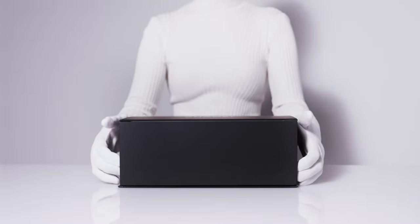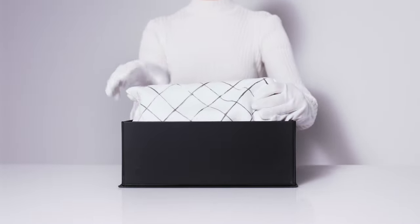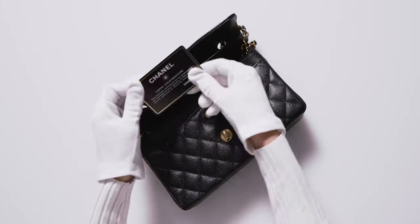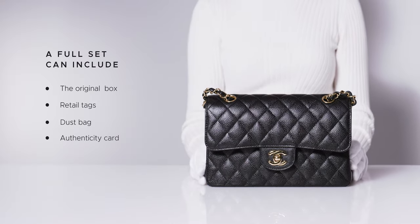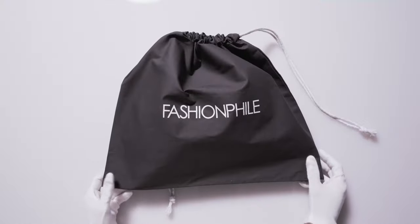When unboxing a Chanel double flap, a full set can include the original box, retail tags, dust bag, and depending on the year of manufacture, an authenticity card and sticker, or a metal plate that can be found attached inside the bag. At Fashionphile, we always include the original comes-with items that the previous owner provides, in addition to a Fashionphile dust bag.